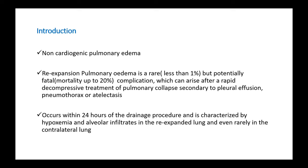It is a rare complication that usually occurs in less than 1% of cases, but it is a fatal complication with mortality up to 20%. It is a complication which arises after a rapid decompressive treatment of pulmonary collapse secondary to pleural effusion, pneumothorax, or atelectasis. It usually occurs within 24 hours of the drainage procedure and is characterized by hypoxemia and alveolar infiltrates in the re-expanded lung.